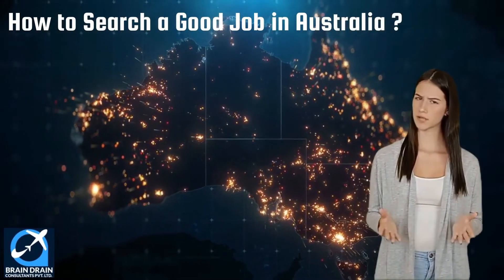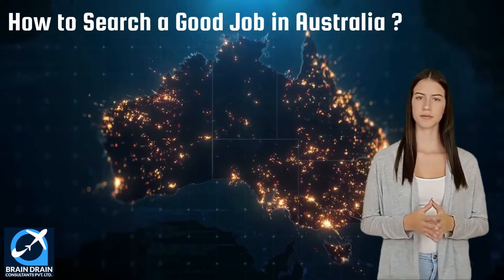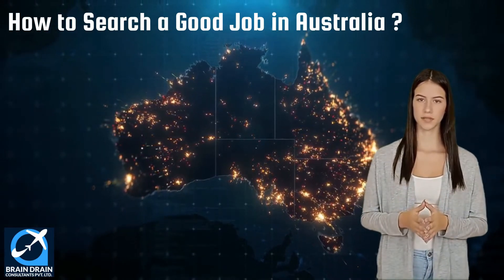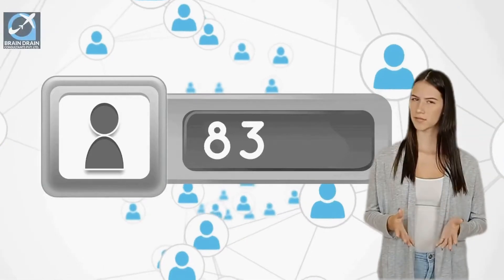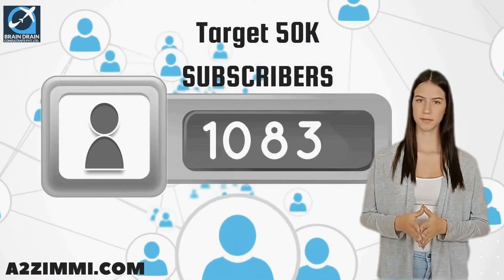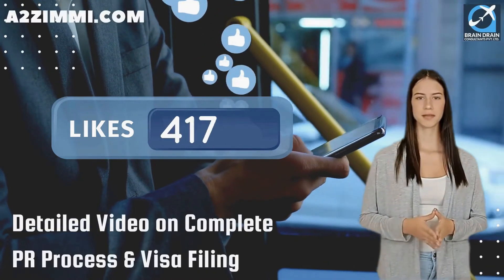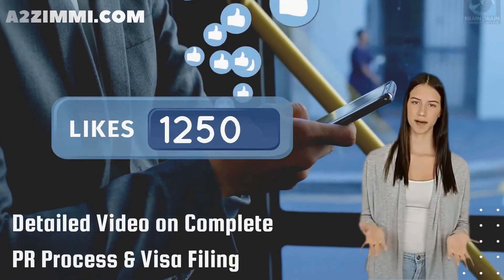In the next section, we will discuss the important steps to apply and get a job in Australia, and the most popular job portals where you can find employment related to your profile. If you like this video, subscribe to this channel to help us achieve the target of 50k subscribers. If we get 100 likes on this video, we will make a detailed video on the complete PR process and visa filing for this profile.